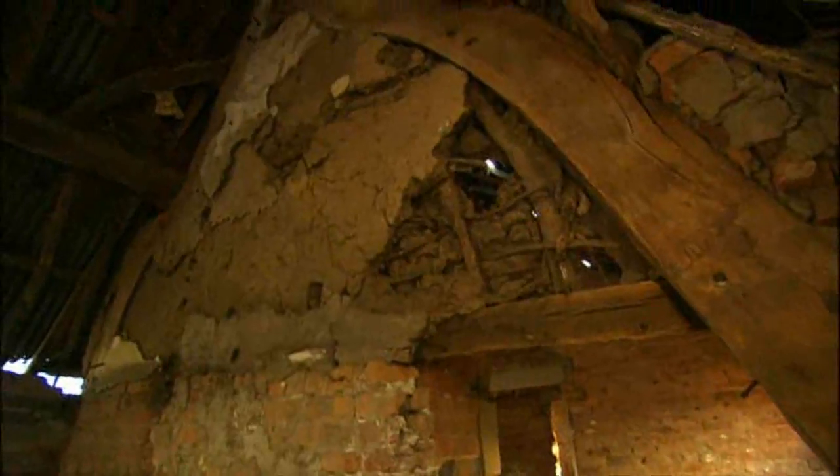Sue phoned me up and she said you've got to go and see this house — it's a really, really old building. Once you've been in love with it, that's it, isn't it?